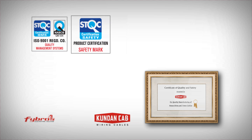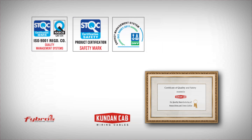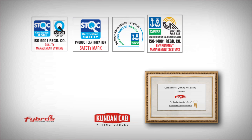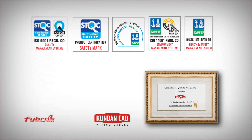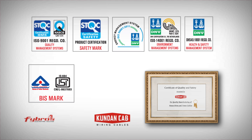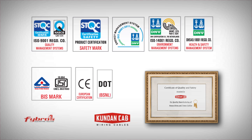Certifications include: STQC Product Certification, Safety Mark, DNV Energy Management System, DNV Environment Management Systems, DNV Health and Safety Management System, ISI BIS Mark, CE European Certification, and DOT BSNL.